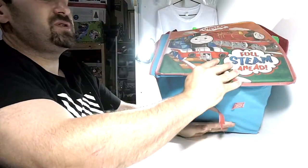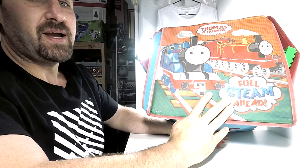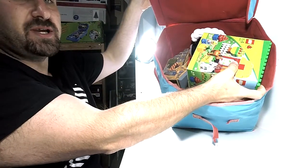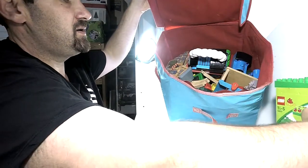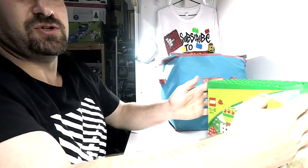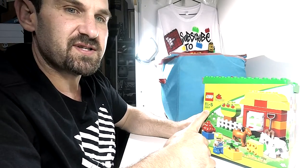We have this Thomas and Friends bag and inside the bag we have a Duplo kit and a heap of other bits and pieces. This Duplo kit is number 10517. Next we have this box of toys — let's tip it out and see what we've got.